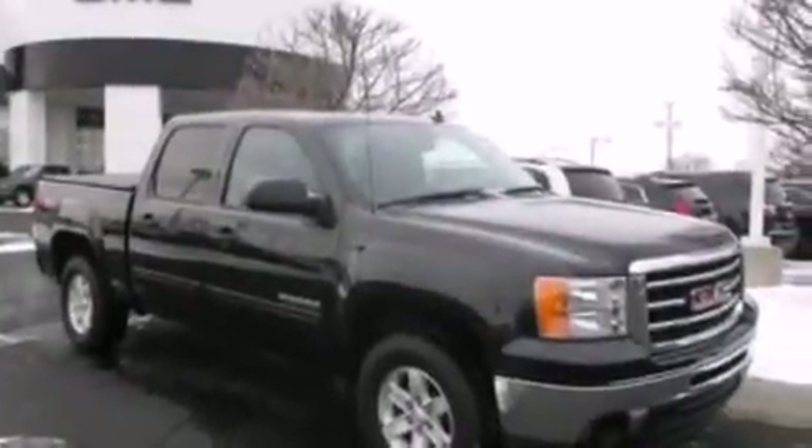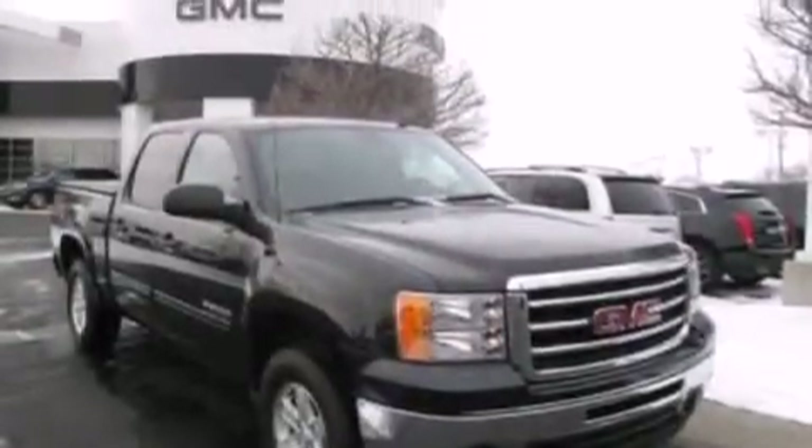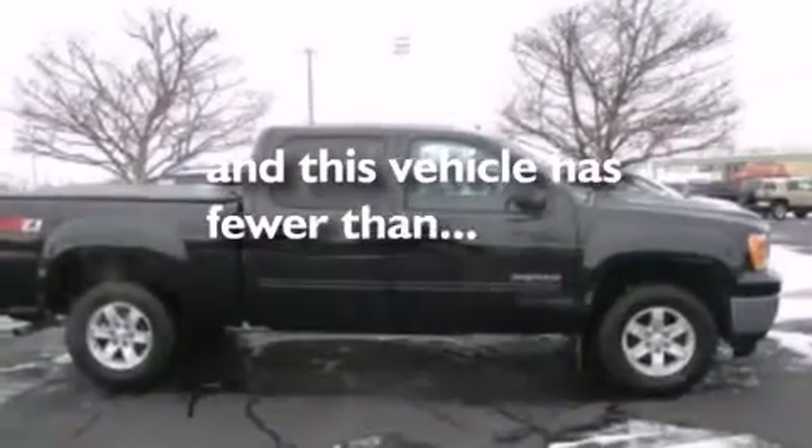Also included are 12-volt power outlets, front-side impact airbags, a split folding rear seat, an auto-dimming rear-view mirror, and this vehicle has less than 37,000 miles.